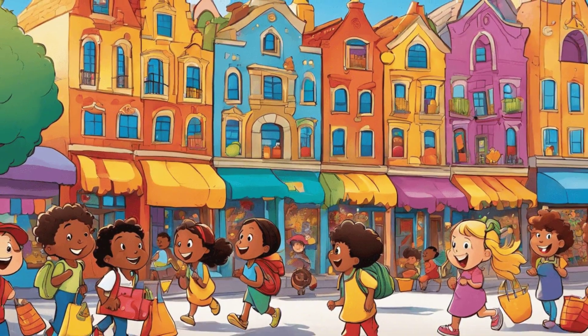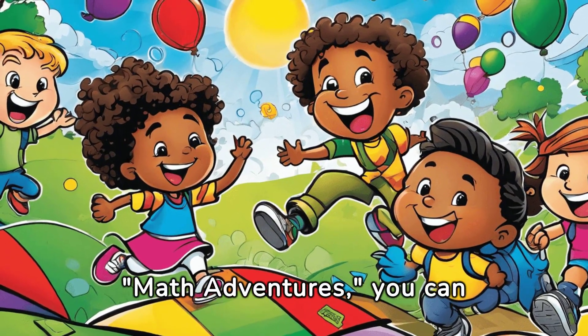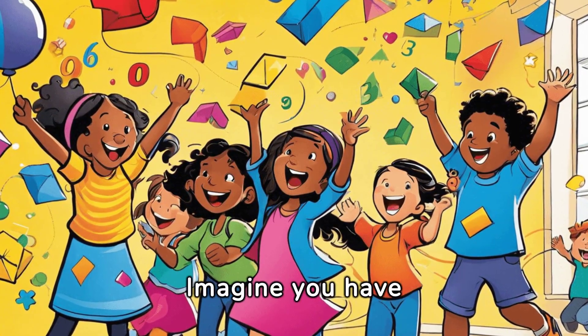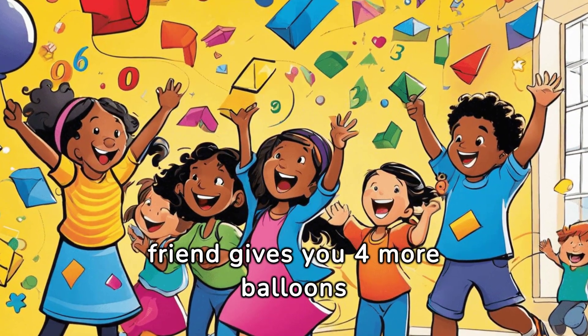See how fun math can be! With math adventures, you can learn and explore new concepts every day. Now let's explore another fun example. Imagine you have eight colorful balloons and your friend gives you four more balloons as a gift.